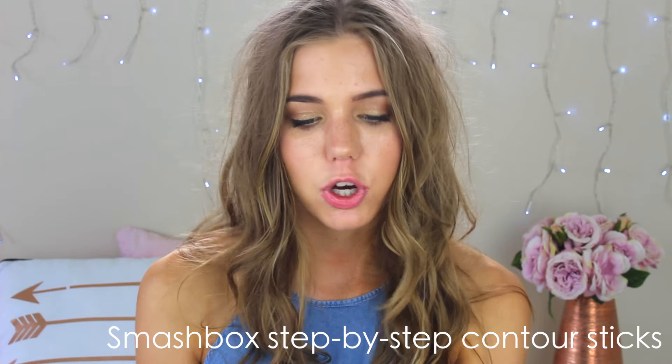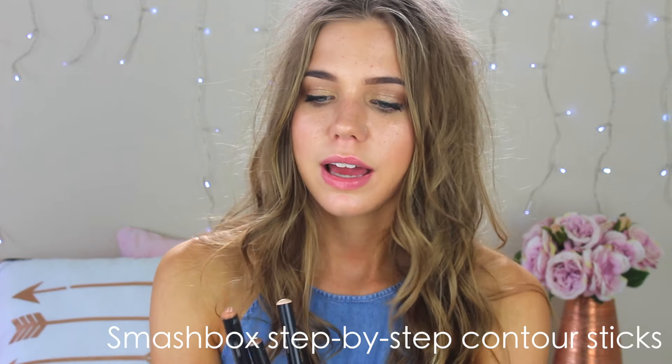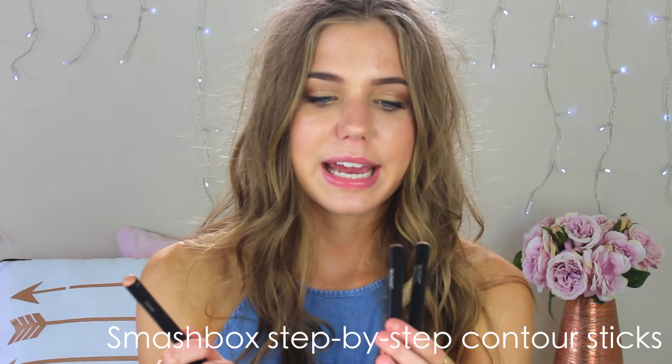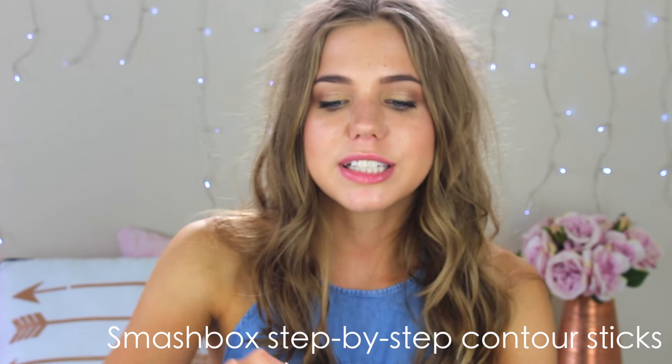I also got some stuff from Smashbox — it's the Smashbox Step by Step Contour Stick Trio. Basically it's three sticks that look like pencils: a bronzer, a contour, and a highlight. The bronzer is a warmer tone, the contour stick is a cool-toned brown, and the highlight is a whitish yellowy colour. They're just perfect because all your contouring and bronzing needs are in these three pencils. It also comes with a sharpener, which is really good because these are thick pencils and it's hard to find sharpeners that fit.